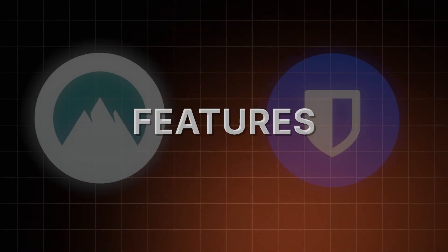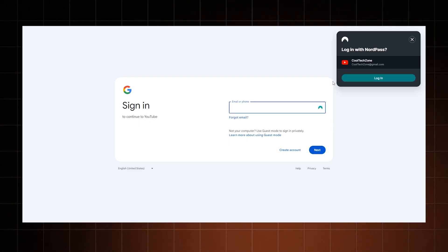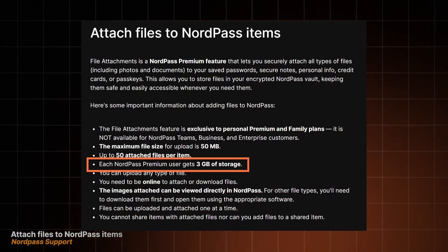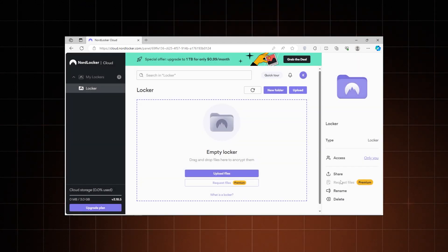Time to dig into the functionality of each provider, starting with important differences. With NordPass, the autofill is implemented a bit better — it works with a single click, while Bitwarden needs you to choose from a drop-down menu after a right-click. One more notable difference concerns data storage. While Bitwarden provides only 1GB of cloud data storage with the premium plan, NordPass offers 3GB. Plus, it has a separate app to store data called NordLocker. Getting more storage is pretty good, but it costs extra, which is far from ideal.